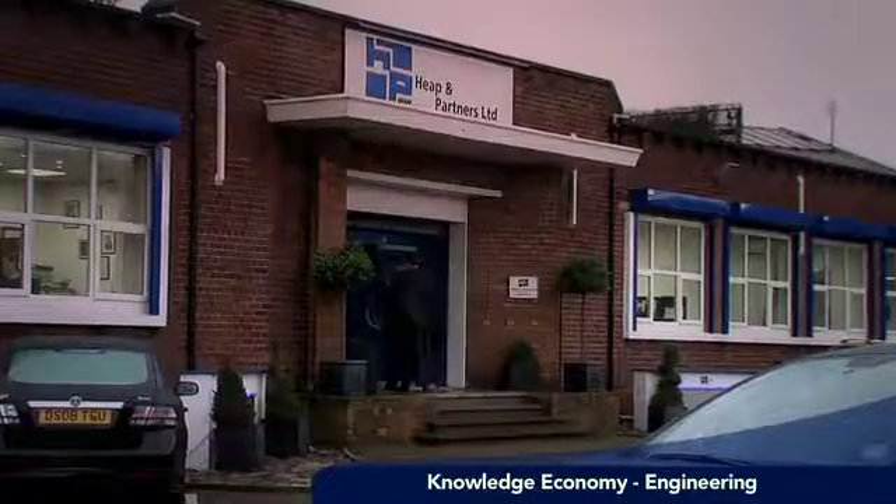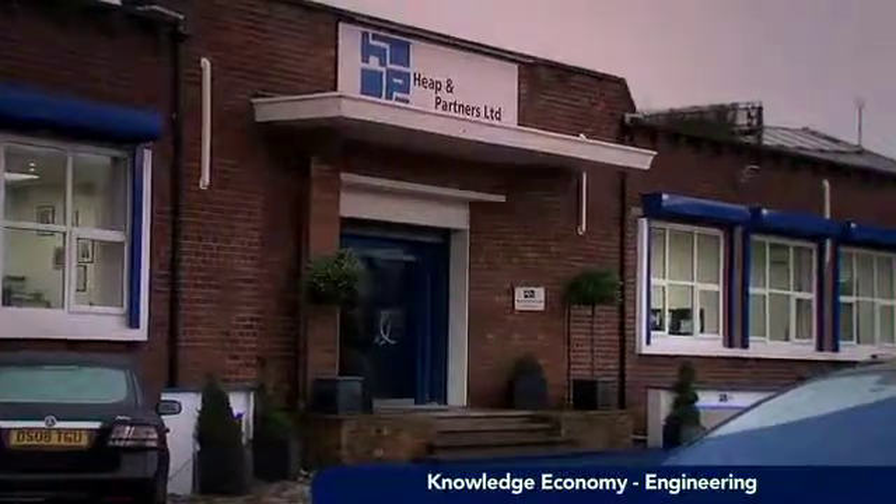My main role is to design anything on the mechanical side at Heap & Partners. Typically we see a request for a design coming in from the sales office, and it's my responsibility to convert that into a finished product.